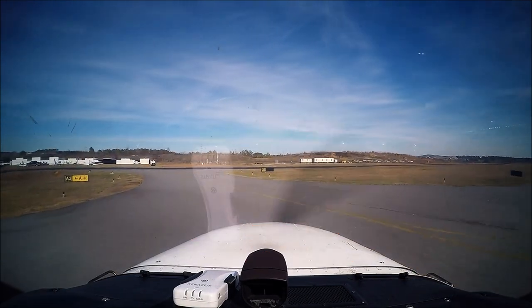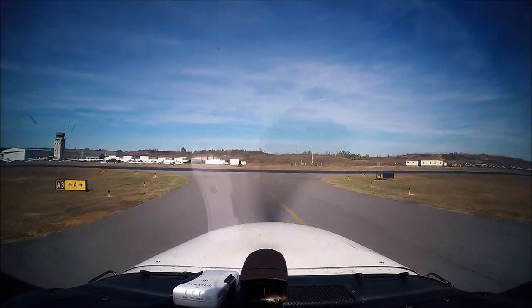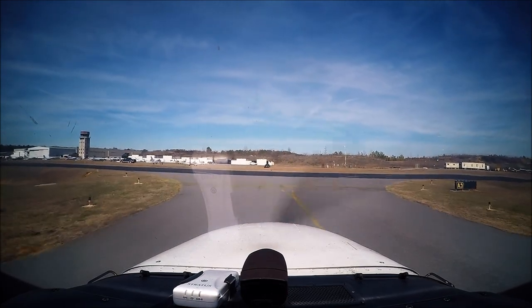587 Mike, traffic on departure, fly runway heading, cleared for takeoff, runway niner. Fly runway heading, cleared for takeoff runway niner, 587 Mike.